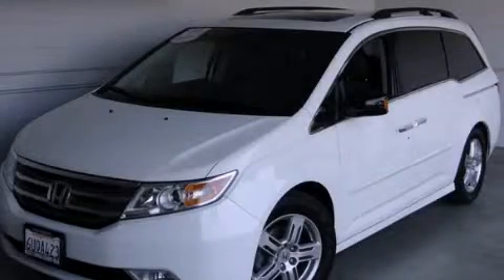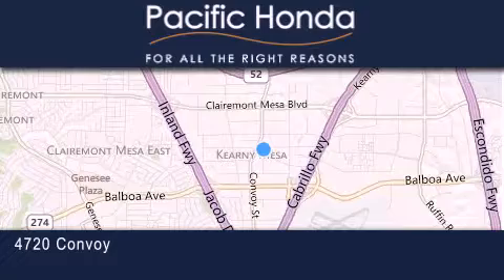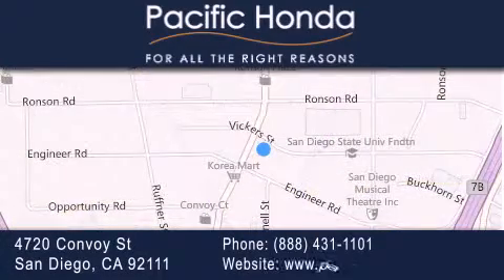Please call today to reserve this vehicle for a test drive. Pacific Honda is located at 4720 Convoy Street in San Diego. Our goal is to exceed all of your expectations to ensure that you'll return for future visits.